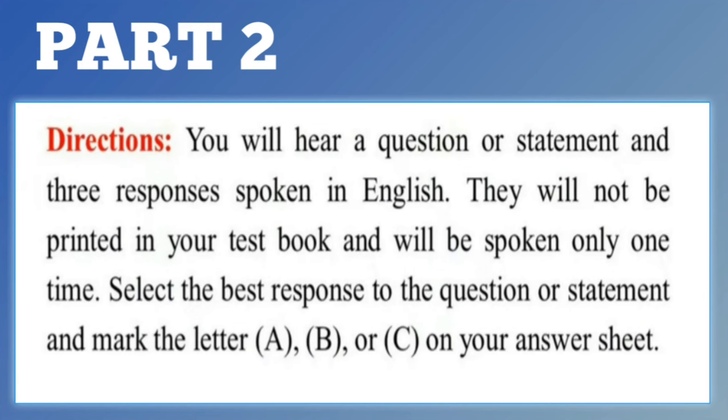Part 2. Directions. You will hear a question or statement and three responses spoken in English. They will not be printed in your test book and will be spoken only one time. Select the best response to the question or statement and mark the letter A, B, or C on your answer sheet.